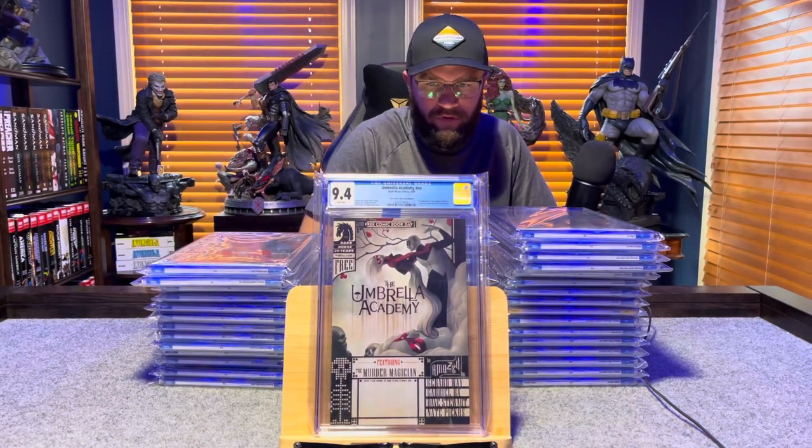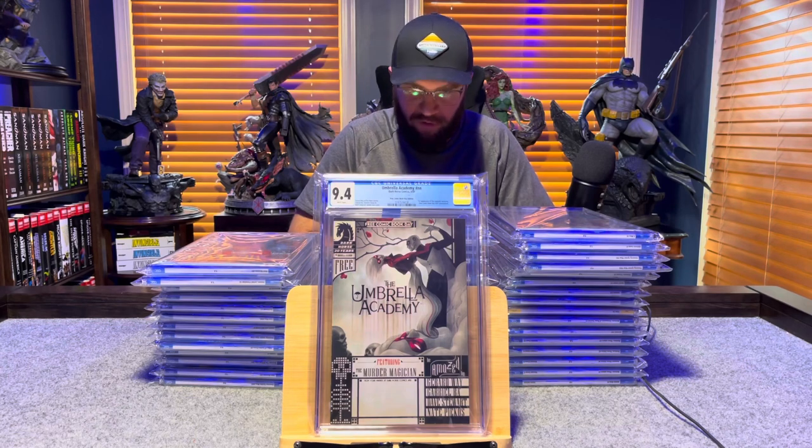Umbrella Academy, free comic book day book — not numbered — first appearance of The Umbrella Academy — 9.4, white pages.